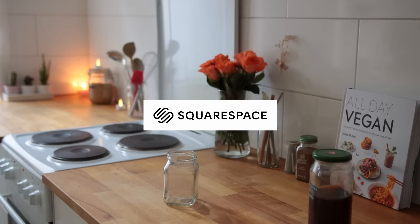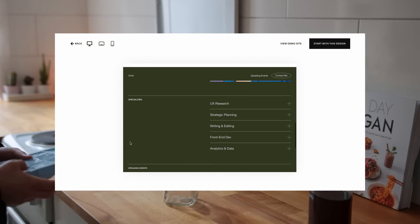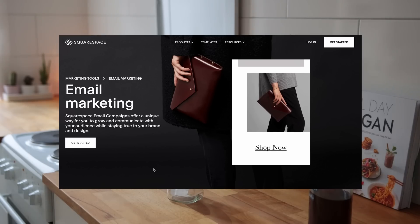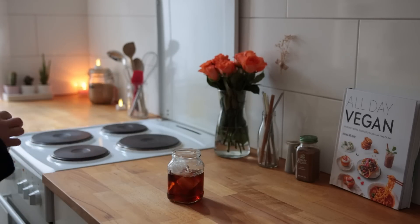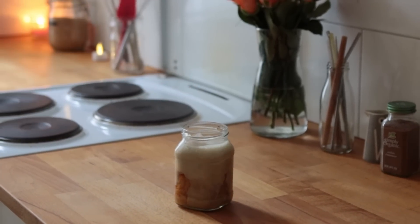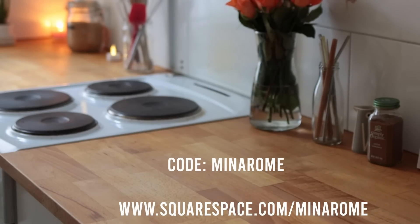A word from today's sponsor: Squarespace is an all-in-one platform made to help you build and grow your online brand and business. Create your next website easily using one of Squarespace's many beautiful and professional-looking website templates. Squarespace also gives people the chance to monetize their content — create a newsletter, sell access to gated content like video courses or extra podcast episodes. They offer 24/7 award-winning customer service. Start today at squarespace.com/minaroam and use code MINAROAM to get 10% off your first purchase of a new website or domain.